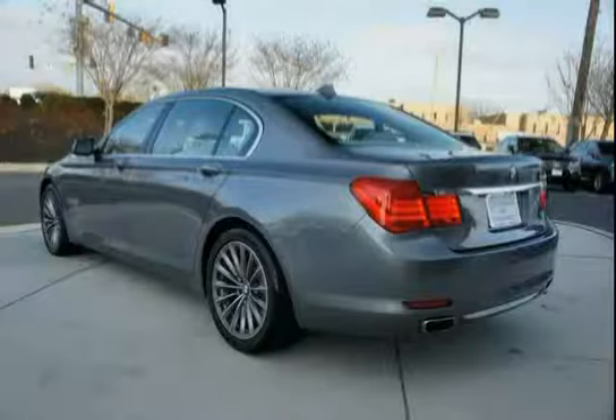The vehicle features a power two-way tilt-slide glass moonroof with key-off and one-touch operation, sunshade, wind deflector, pathway lighting feature, and is programmable via vehicle and key memory.